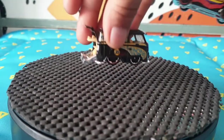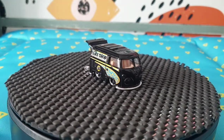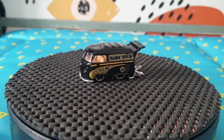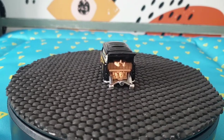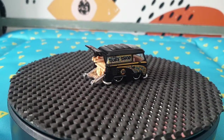Now we've got another Cool Combi — not a Volkswagen-badged one but a Cool Combi — again 2017, from the Surf's Up series, 2 out of 5. It has the Moon Eyes and surf shop delivery tampos, and it's number 302 out of the 365 they did that year.